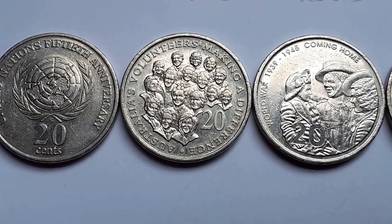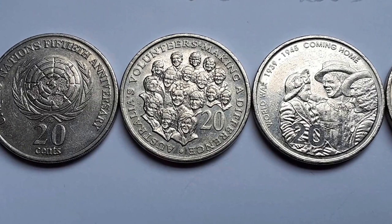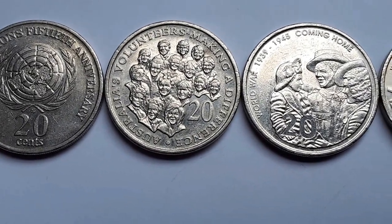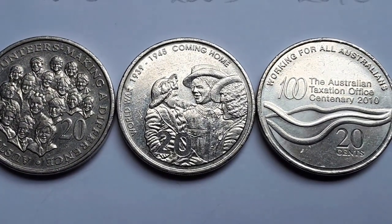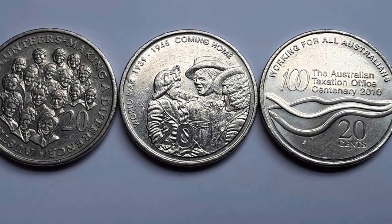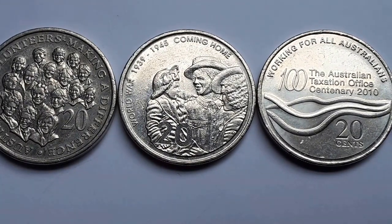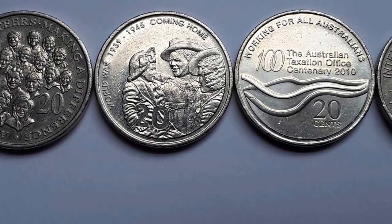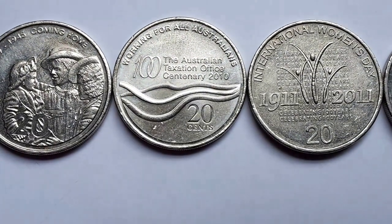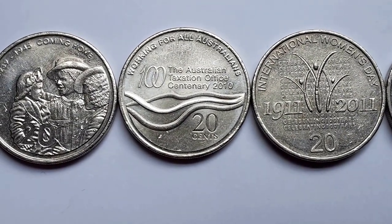The second one is pretty common in circulation — it is commemorating Australian Volunteers and it's got lots of individual people. Not too sure if any of them are famous or if any of them are real. The next one is 2005, commemorating 60 years since World War II, and this is a famous photo of a soldier with his family. It has '20' which stands for 20 cents.